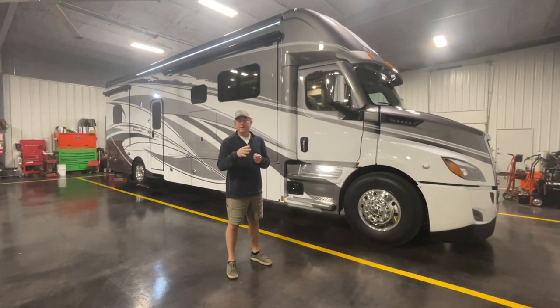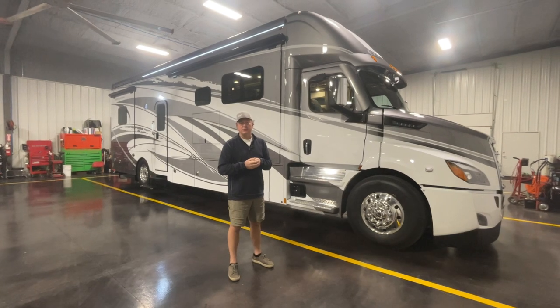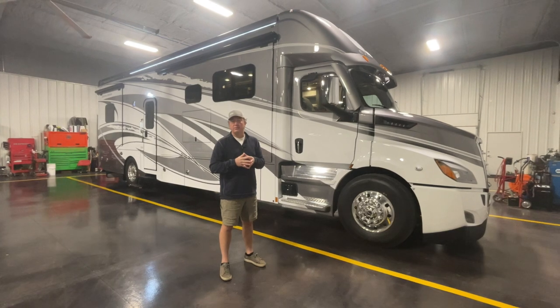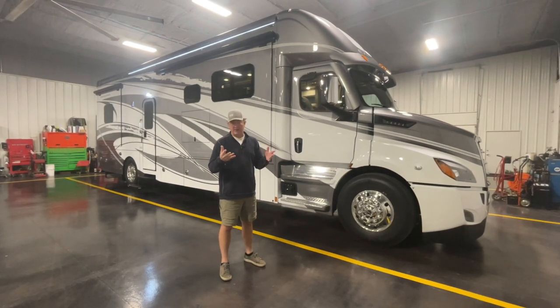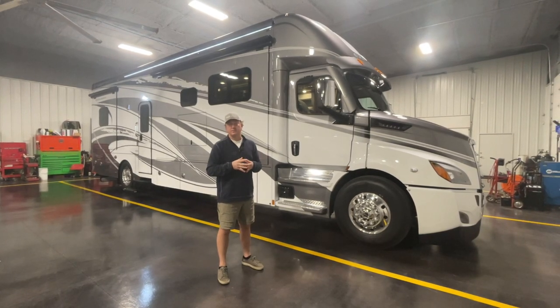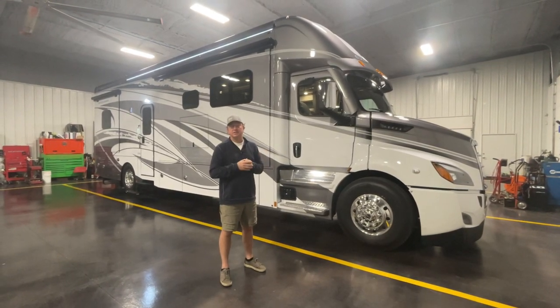There's a little bit of sway to it in heavy winds, and a little bit of sway once you get on some rough highways. But in comparison to your Freightliner M2, not a difference — it's still a far superior driving coach and far superior driving chassis overall.